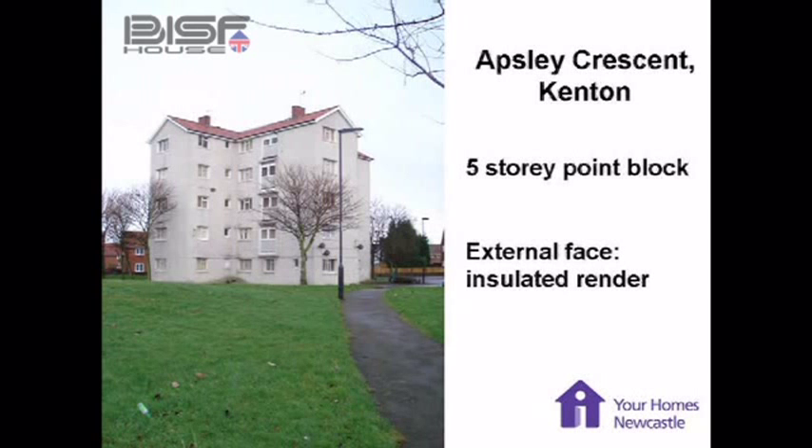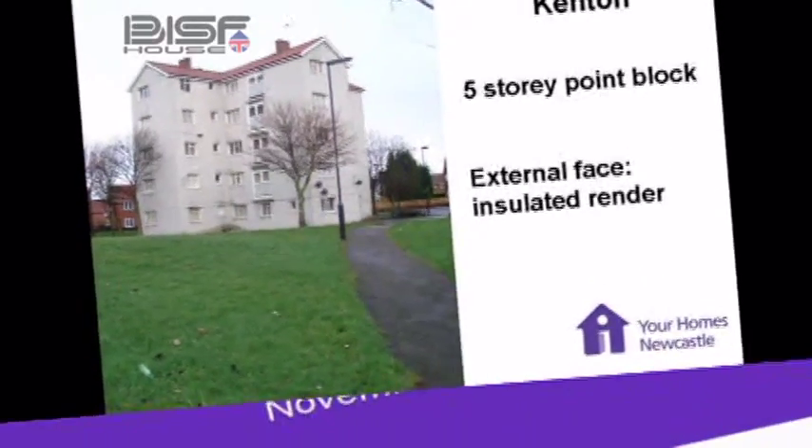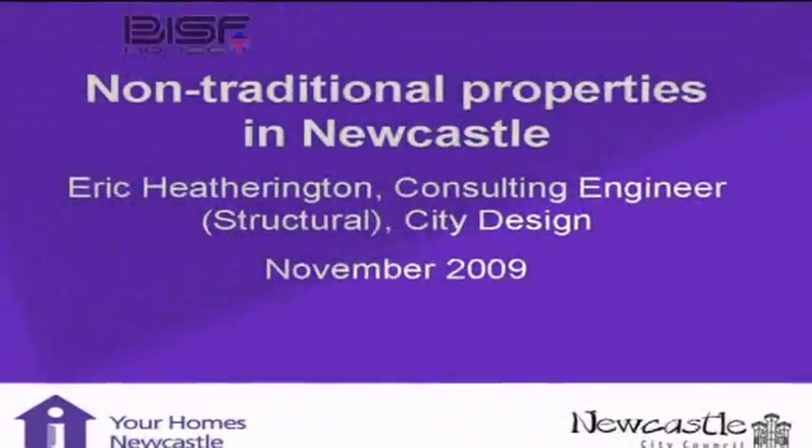This left-hand picture is the point block up at Kenton. That one doesn't have an original no-fines concrete surface — it's got insulation on, and that's an insulated render. So that's how we've treated our houses.